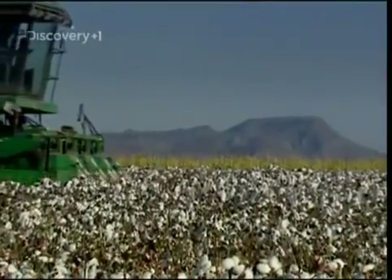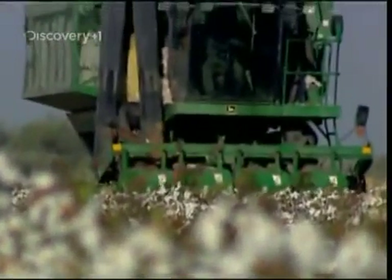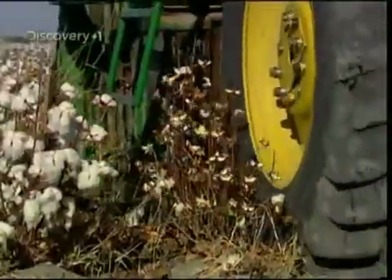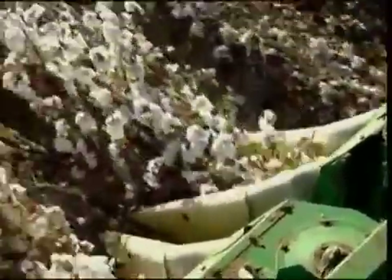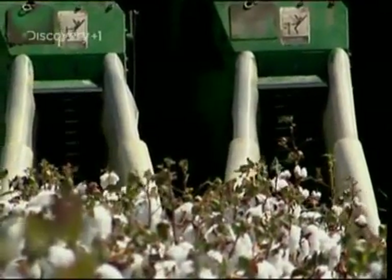The mechanical cotton picker. In just five minutes, this machine can harvest as much cotton as a human picker can manage in a whole day. It works by using lifters to direct the cotton plants between rotating drums. These are attached to a series of spindles covered in barbs, which pluck the ripe balls of cotton from the stem.